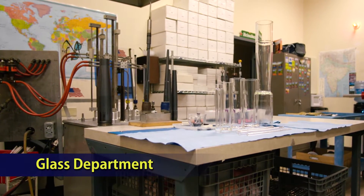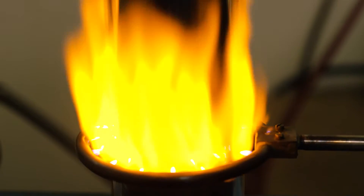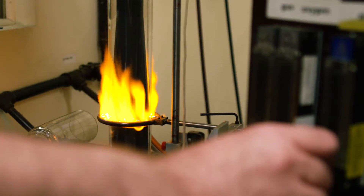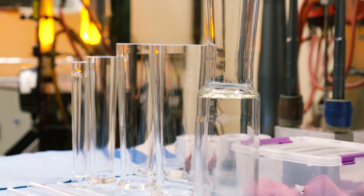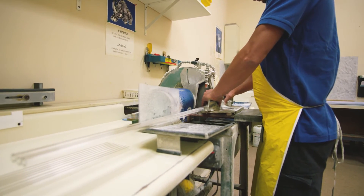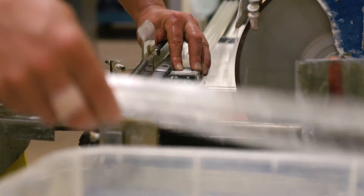The glass department manufactures all the rotameter glass tubes used in the Variable Area Assembly Department. Unique forming technology, using machines designed and built by Alborg, is used to produce high-accuracy tapered fluted glass flow tubes. Flow tubes are monitored for maximum quality standards before and after annealing, and scales are applied. Tubes are thoroughly cleaned and, after quality control department approval, released for assembly.